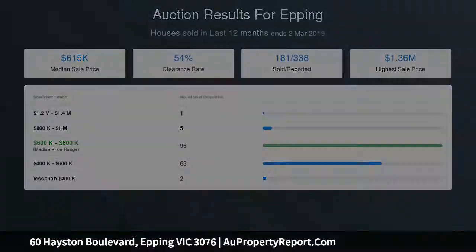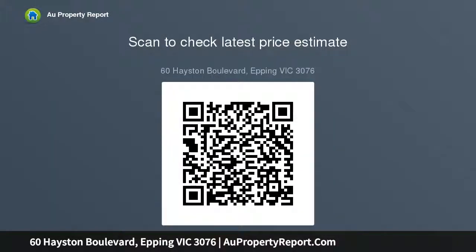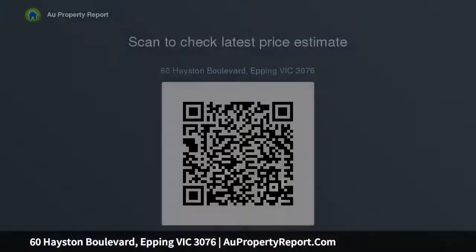Laundry with rear access, remote control double garage, and a large backyard with an undercover alfresco complemented by an equipped barbecue area, storage shed, 2,000L water tank, and still plenty of space for the kids to play.